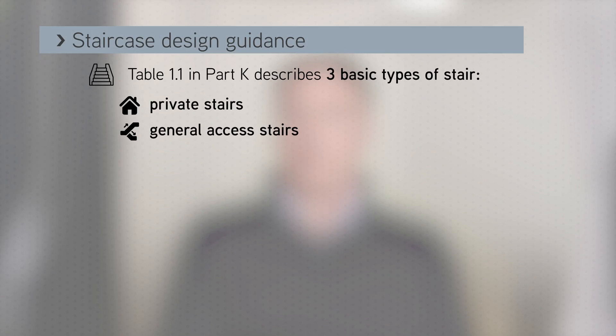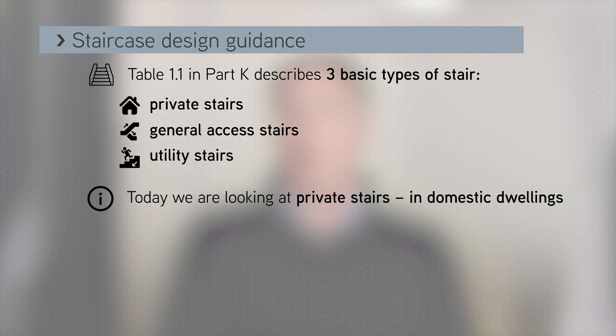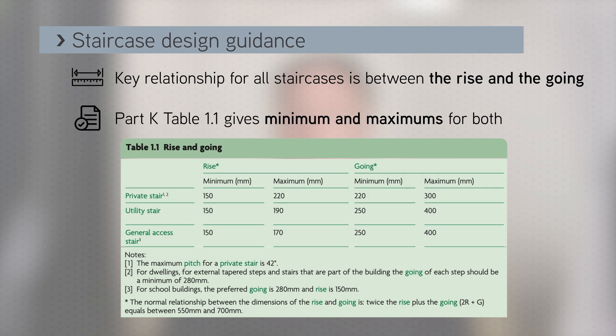Table 1.1 of Part K describes the three basic types of stair: private stairs, general access stairs and utility stairs. Today we are really only looking at private stairs in domestic dwellings. For all staircases, the key relationship is between the rise and the going. Table 1.1 gives both minimums and maximums for both and states that two times the rise plus the going must be between 550 and 700 millimetres for all buildings. For private domestic stairs, a maximum pitch of 42 degrees is also stipulated.